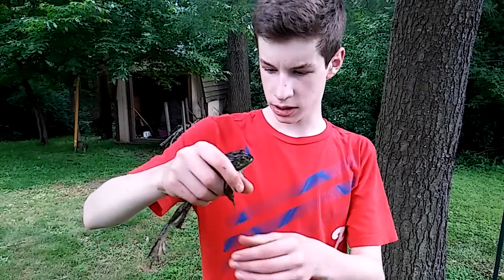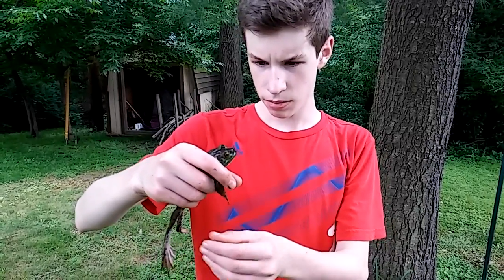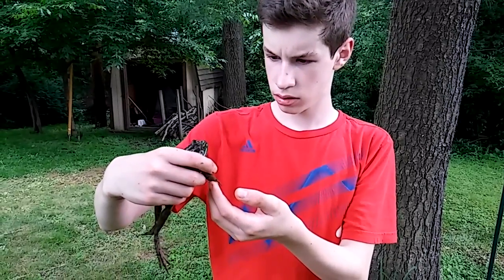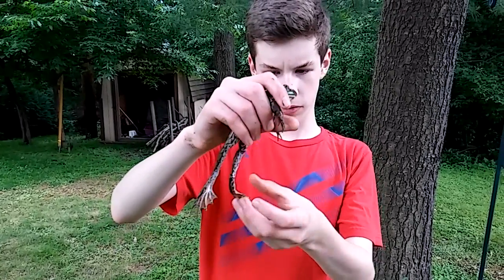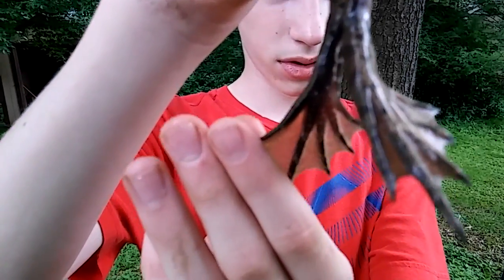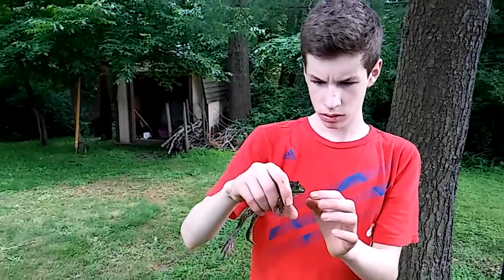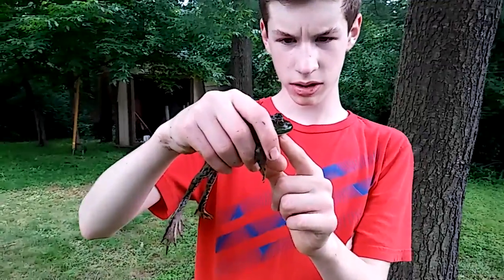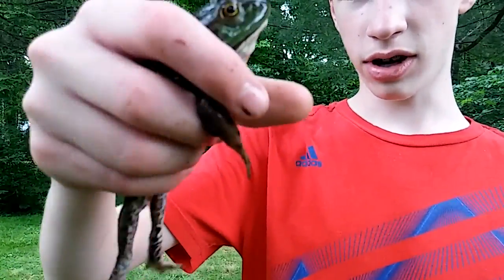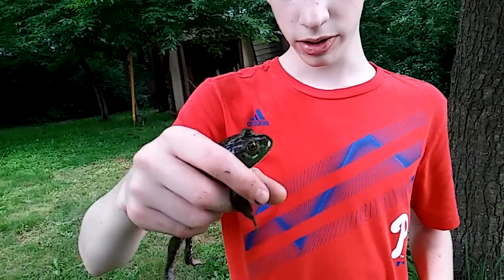This is the biggest frog I've caught today. I've caught a few other ones down there — there's a lot of frogs, but this guy's a pretty nice size. Big webbed feet. Here's where he makes the noise in his throat. Not making any noise right now. When I first grabbed him, he made a little squeak, even though he's so big.